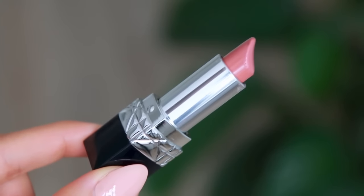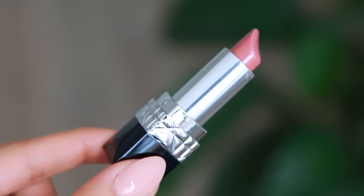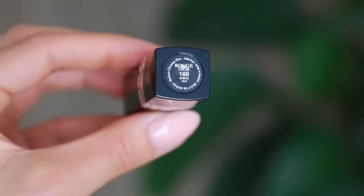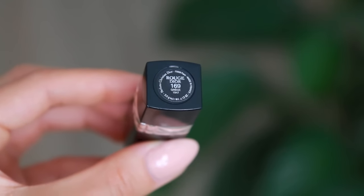With that said, I do have two lipsticks that I really, really enjoyed this year. The first is by Dior — it is their Rouge lipstick in the color Gréige, number 169. It's a really pretty, nude-y pink color and it's one of those colors that you can just kind of swipe on on the go. You don't need a mirror, you don't need to be too careful with it. It just enhances the natural color of your lips — it's really a My Lips But Better kind of lipstick. The quality is really good.